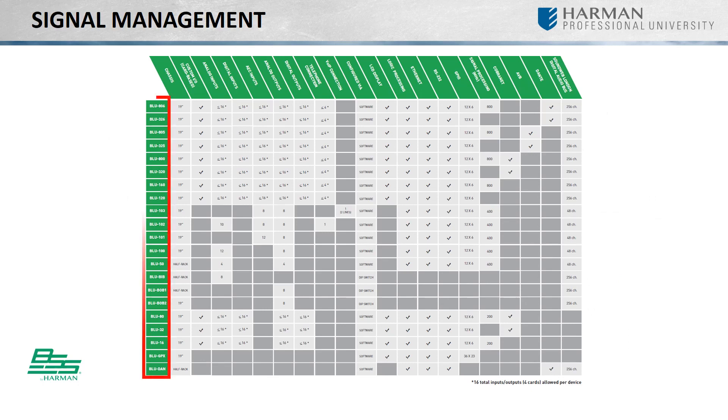Whether you need just a small handful of fixed analog inputs and outputs, or a hardware configurable device with customizable card slots, networked audio, and an impressive amount of DSP, BSS offers a truly expandable open architecture solution to accomplish the audio task at hand.